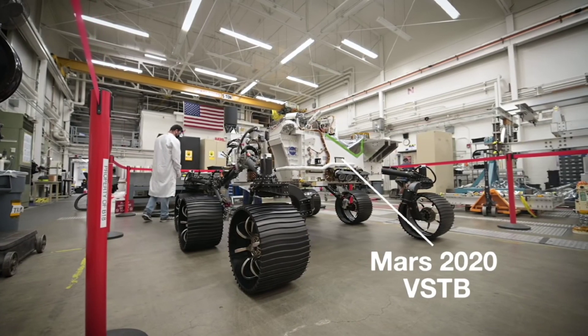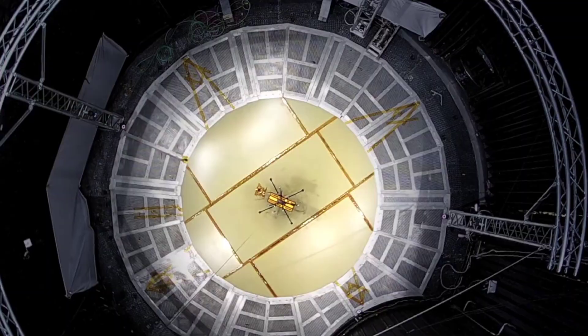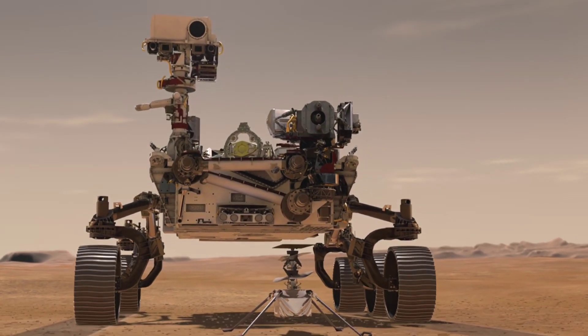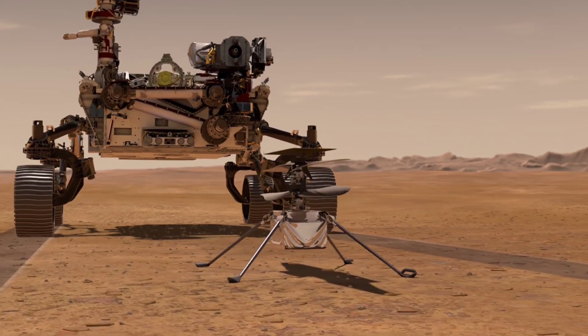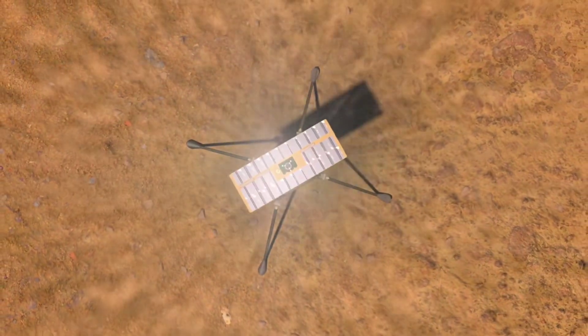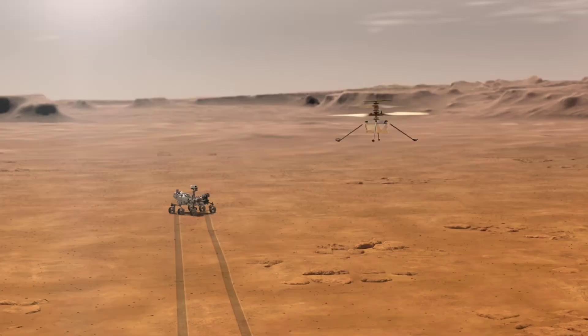Another exciting feature of the Perseverance mission is the Ingenuity helicopter, which is the first powered flight on another planet. The helicopter was attached to the rover's underside and deployed to the Martian surface. It has since completed several successful flights, demonstrating the potential for aerial exploration on Mars.